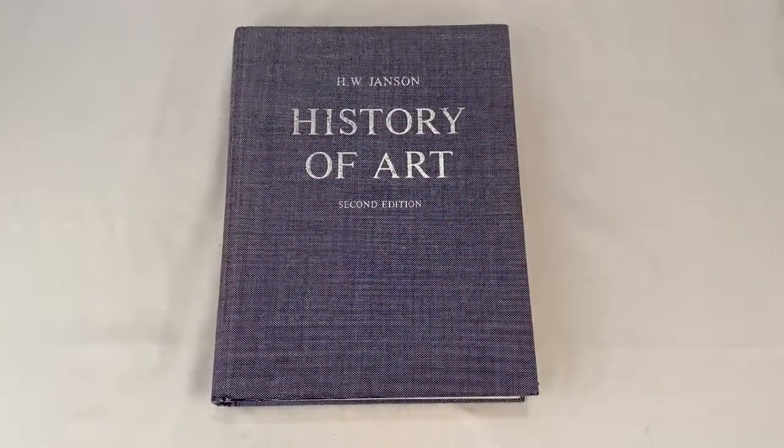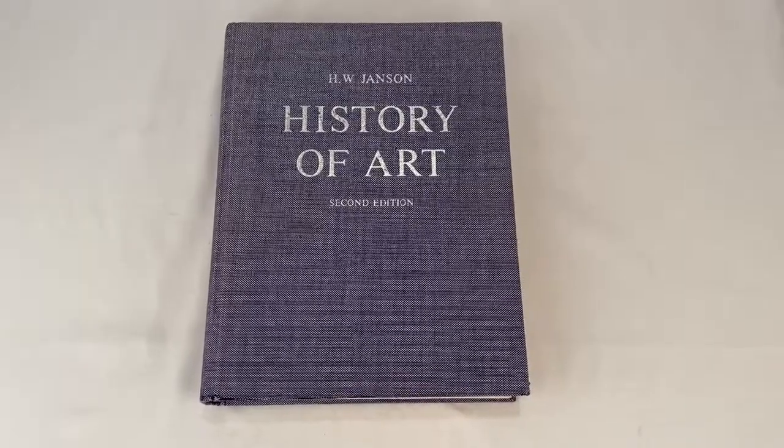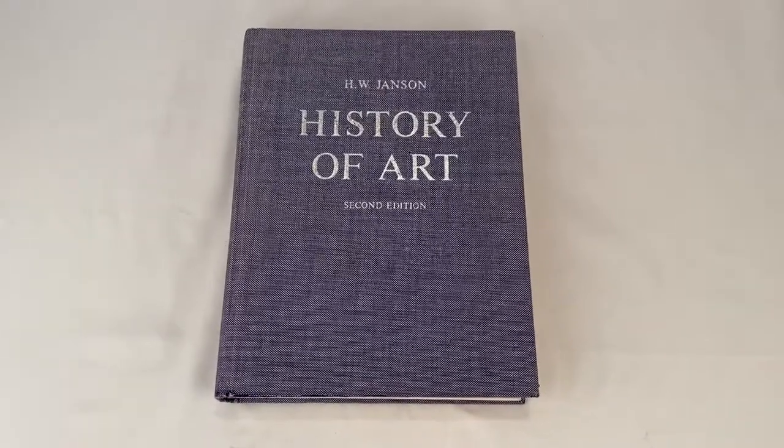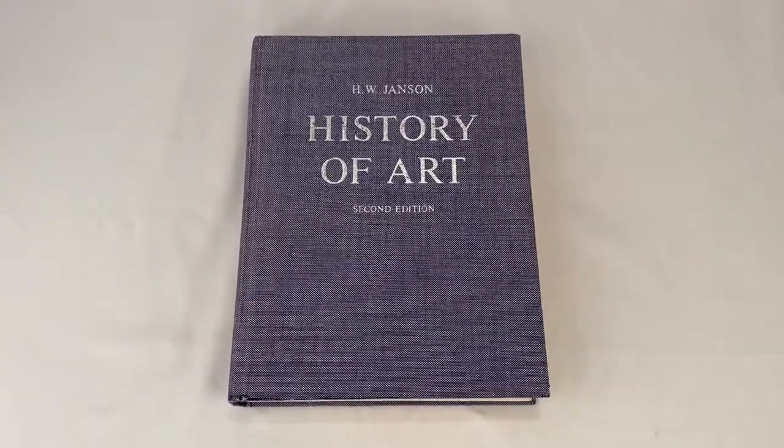This is a 1985 printing of History of Art, 2nd Edition textbook. It sold for $19.99 plus shipping for a total of $25.97.